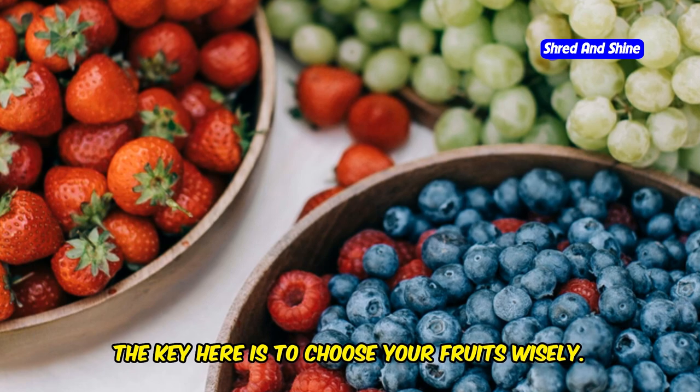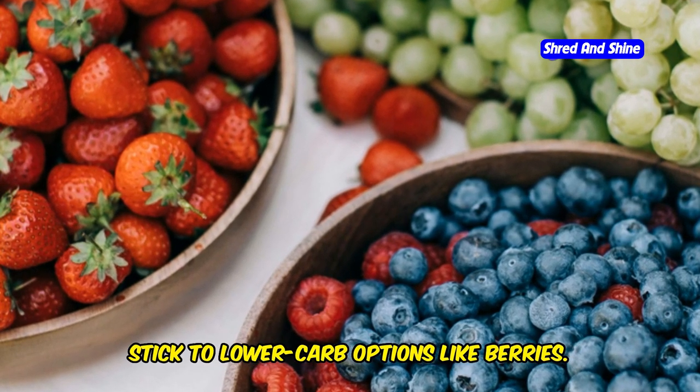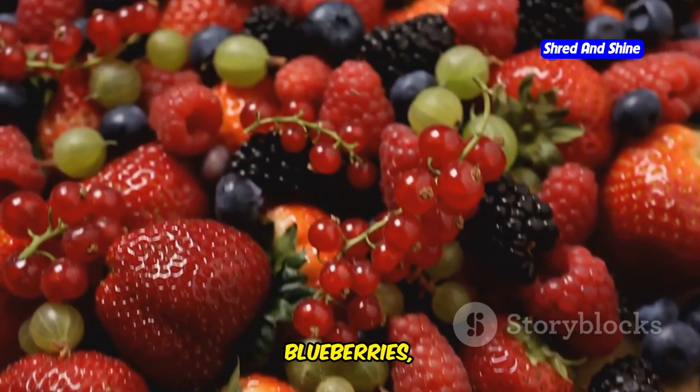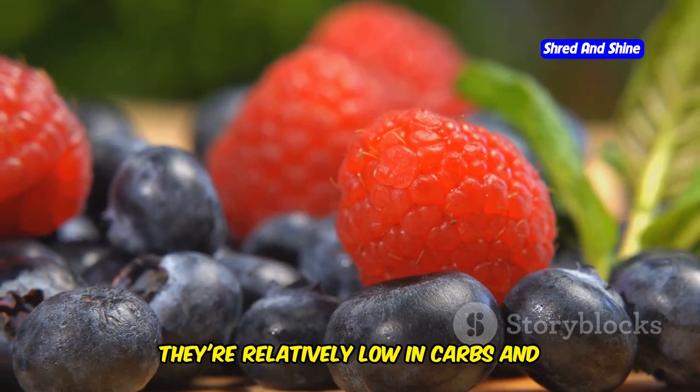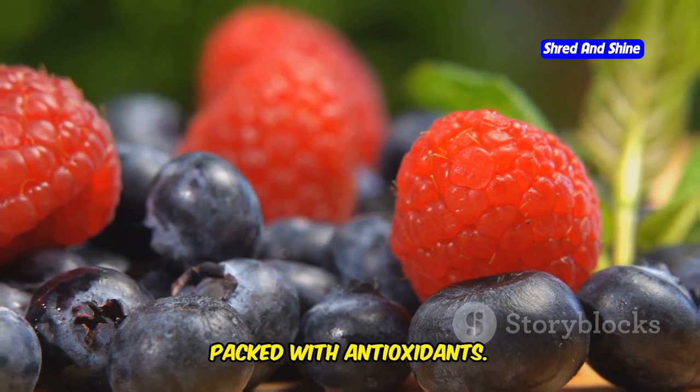The key here is to choose your fruits wisely. Stick to lower-carb options like berries — strawberries, blueberries, raspberries. These are your best friends on keto. They're relatively low in carbs and packed with antioxidants.